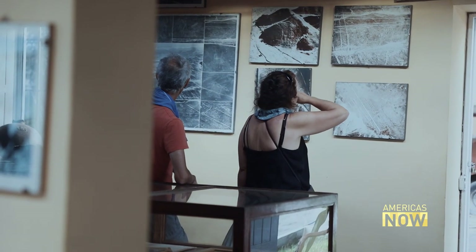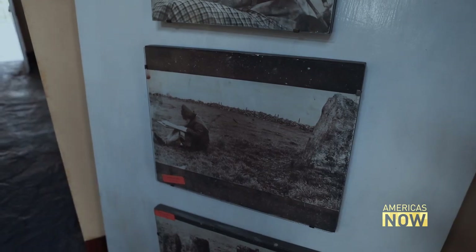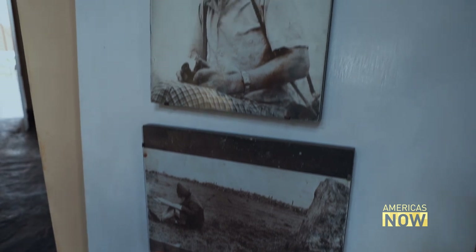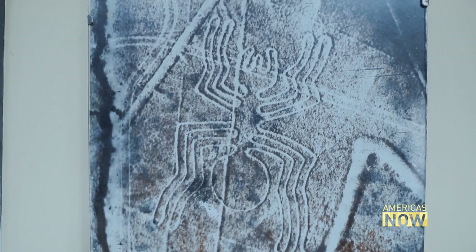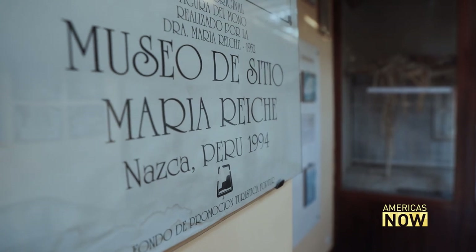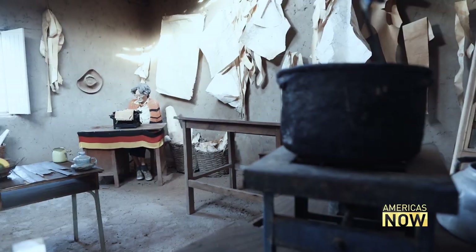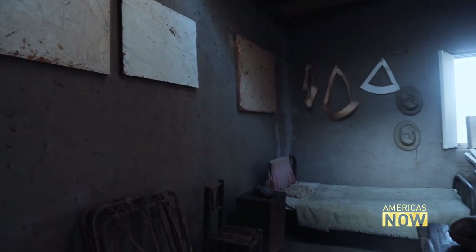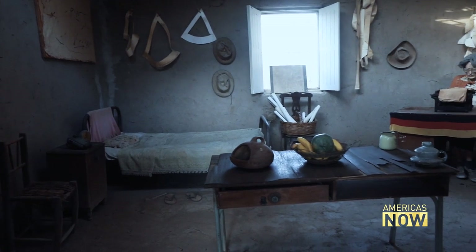Decades before, aerial photographs were key to mapping these geoglyphs. The Nazca lines' most obsessive and eccentric guardian, Maria Reich, used such images to try to decipher them. Living in a simple house in the desert — now a museum — Reich, a German woman who arrived in Peru in the 1940s, spent her life studying and protecting the lines.